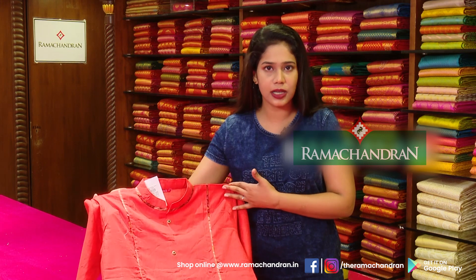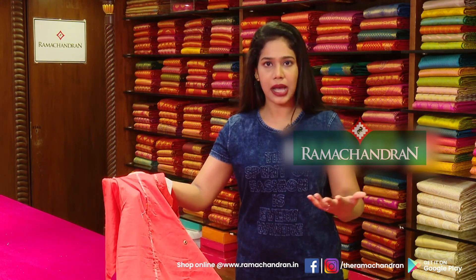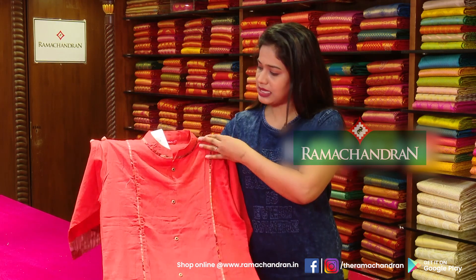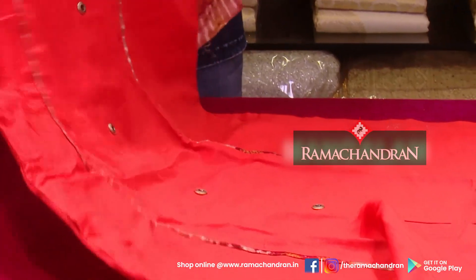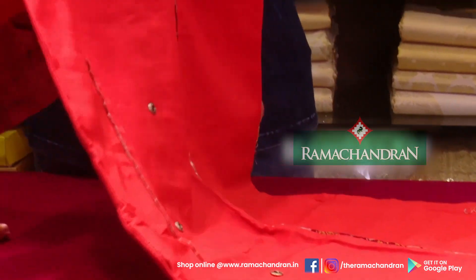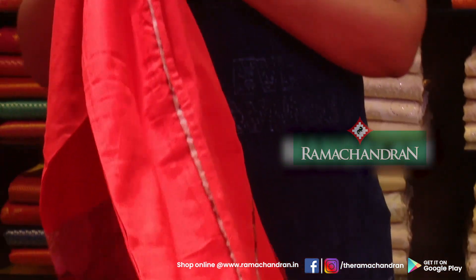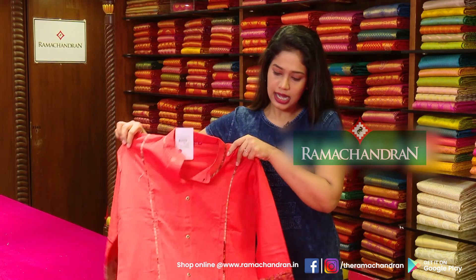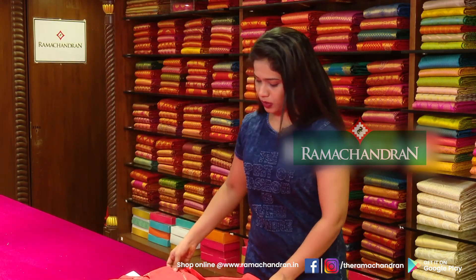I just picked this one. Different colors and patterns are available. This is a saffron orange color. It is a high color pattern with a small button. We have one button and another stitch detail.